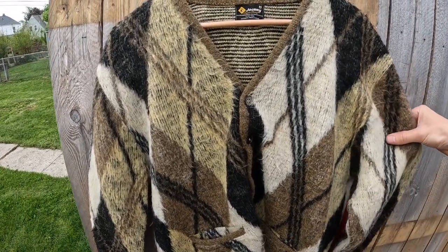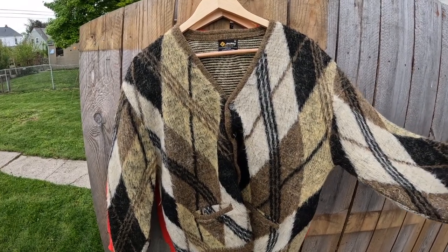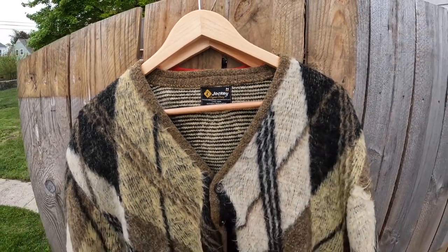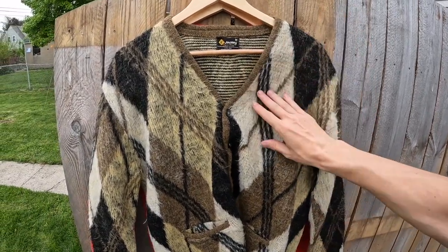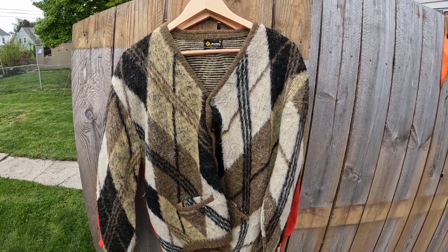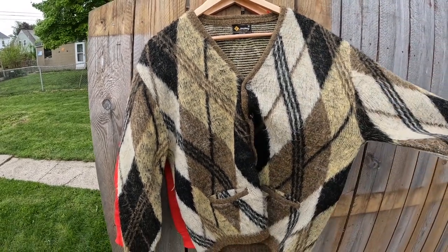This here was a really awesome bins find. It's a vintage mohair blend argyle print cardigan. Did some research — looks like it's from the 60s. Jockey Aquashag tag, looks like an acrylic mohair blend. Man, this thing is super awesome. I already sold it for $150. Probably could have held out for a little bit more, maybe around $200. But you know me — I like to just get rid of stuff, make the money, and move on. Awesome sale.